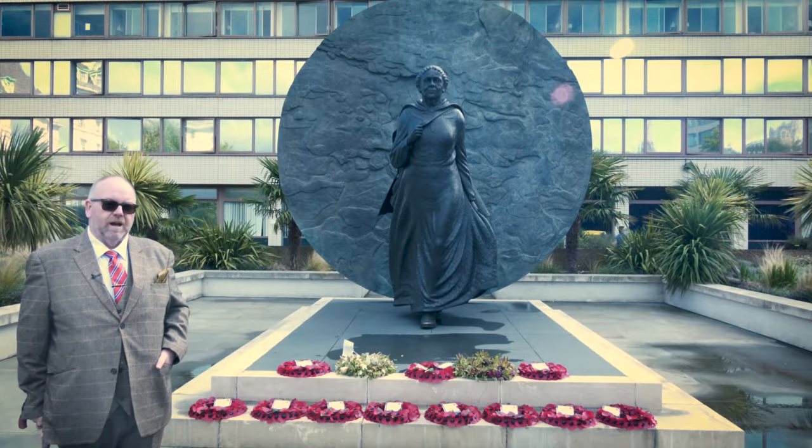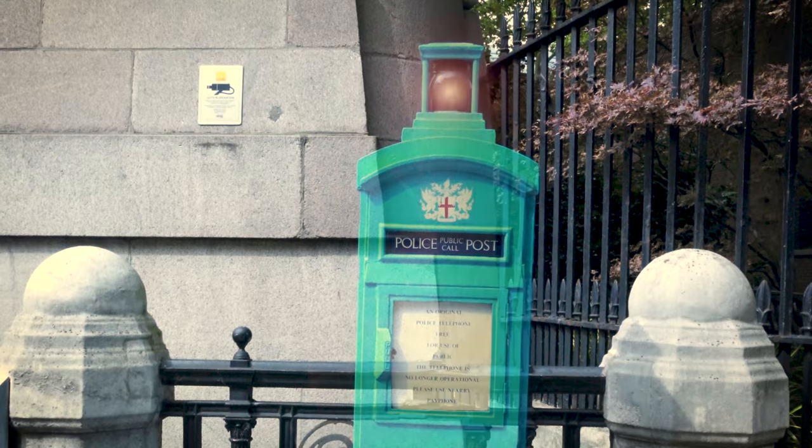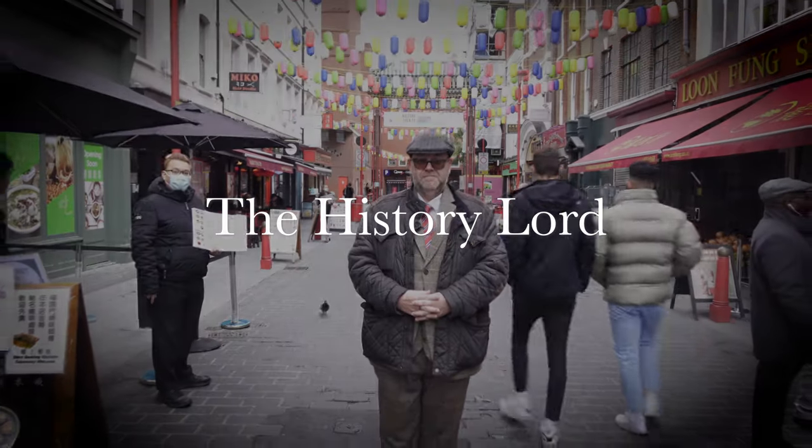Welcome to the History Lord Channel. You join me here once again in Golden Square, Soho. We're going to be talking about St George's the Martyr Clock. Welcome to London.